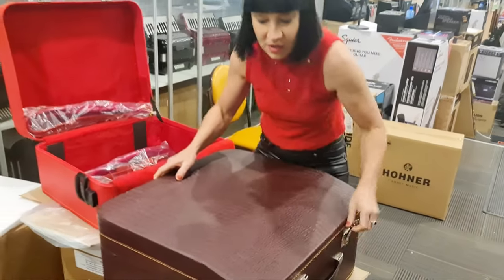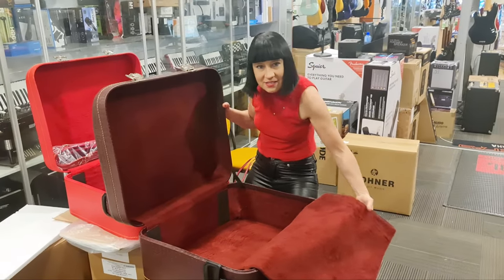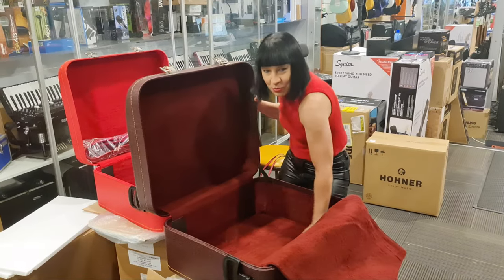I needed two cases because my others are all broken. I'm so excited — oh my gosh, this is a classy like wine red.